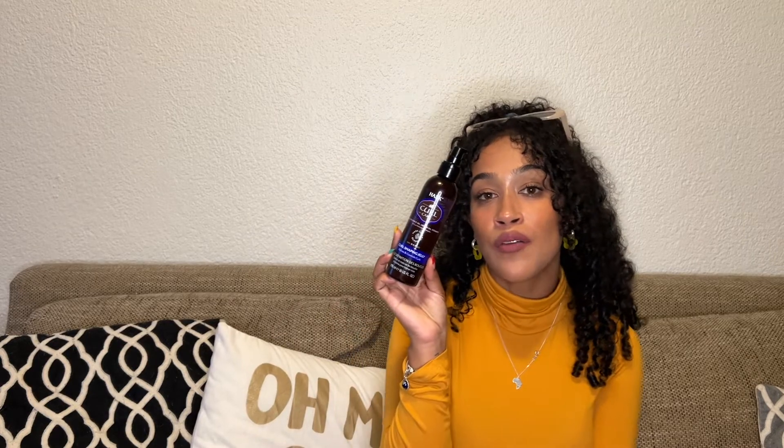Last but not least in this range is the curl shaping jelly. I use this as a finishing product to refine and restore my curls — especially on day two and day three, to restore the front of my hair and this little fringe situation I've got going on. You can see that definition — that little curl right there? She did this. You also want to use this on damp hair.